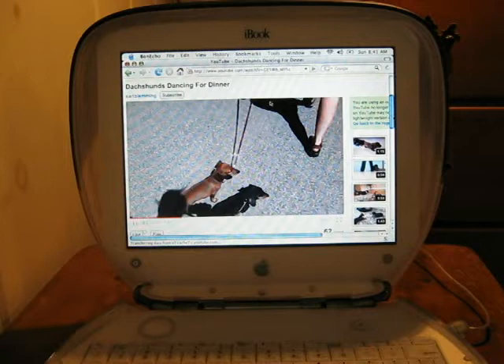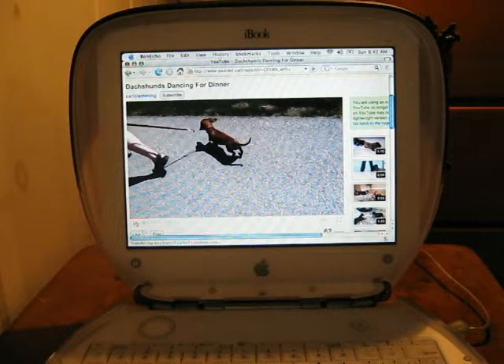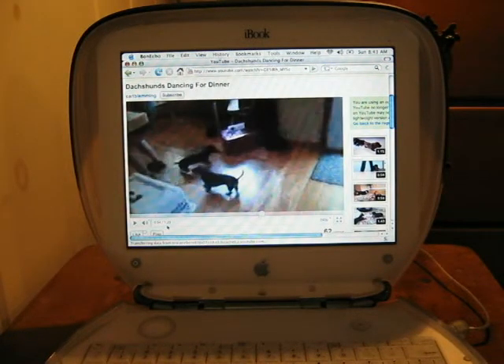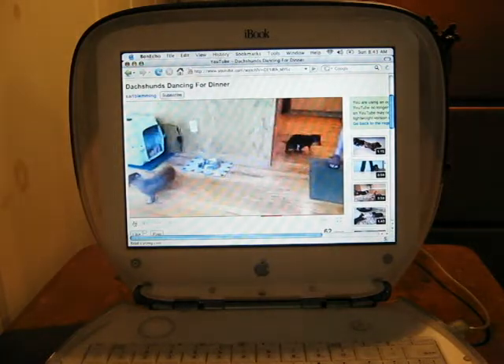It keeps freezing because it's trying to buffer as it plays. Let me stop it for a minute. Actually I was wrong — it's not a couple minutes, it's only 1 minute 29 seconds, but still it's a little longer. I just let the whole thing download and now I'll play it. See this is really bad — this is unwatchable. Let me stop this again and switch to 240p. Again you see it's a little smoother, it at least plays at 240p, but still it's like a series of still images.